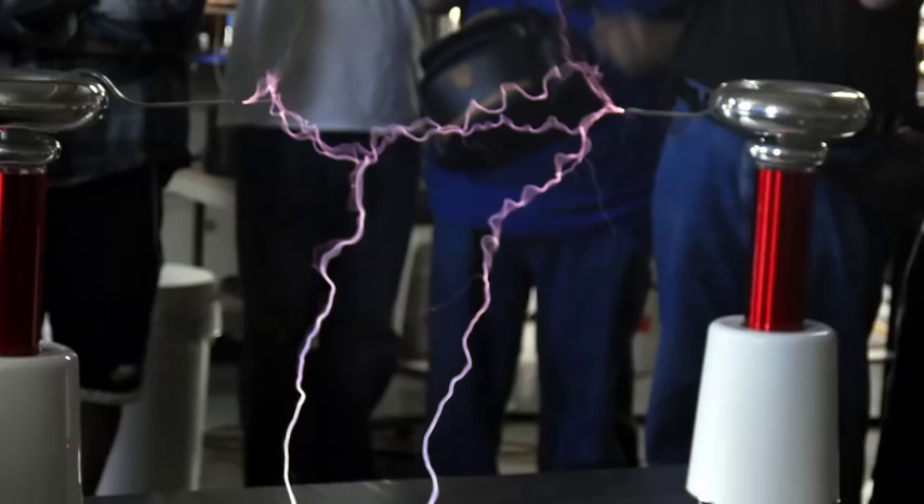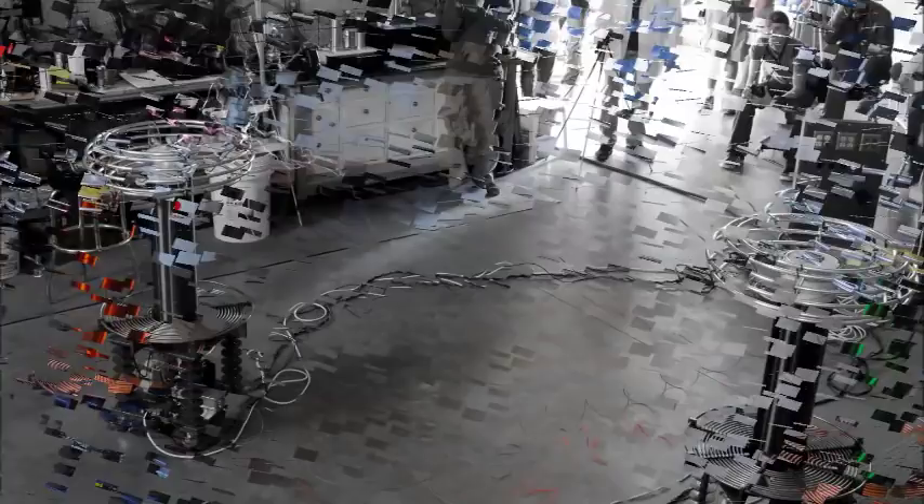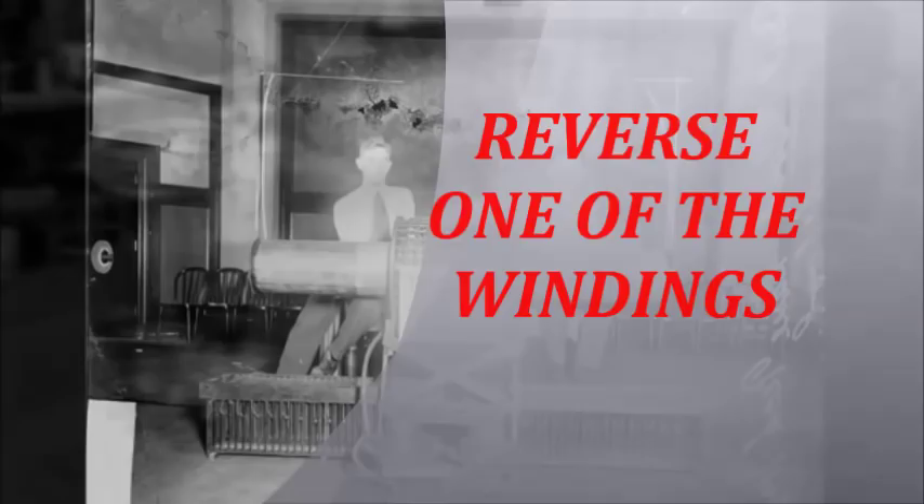There are two types of bipolar Tesla coils. The first category consists of two vertical-placed quarter-wave resonators spaced equally at some distance from each other, such as these built by Greg Lay. To produce a 180-degree voltage phase shift at the high-voltage terminals, one might reverse the primary winding of one of the coils.